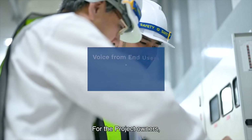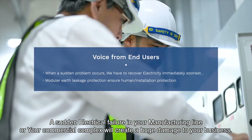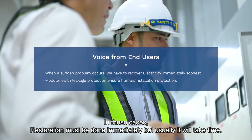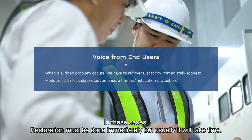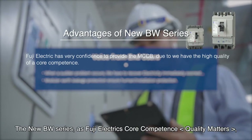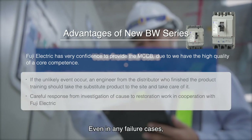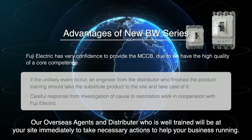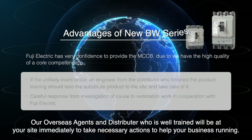For project owners: a sudden electrical failure in your manufacturing line or commercial complex will create huge damage to your business. In these cases, restoration must be done immediately, but it usually takes time. The new BW series reflects Fuji Electric's core competence — quality matters; it is our commitment to society. Even in any failure case, our overseas agents and distributors, who are well-trained, will be at your site immediately to take necessary actions to keep your business running.